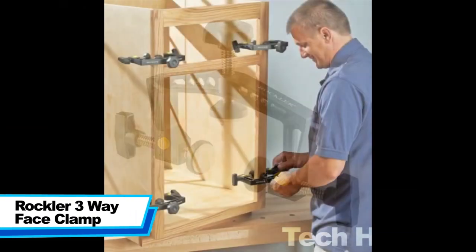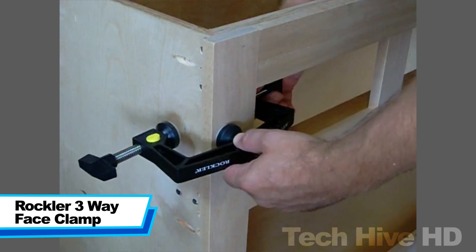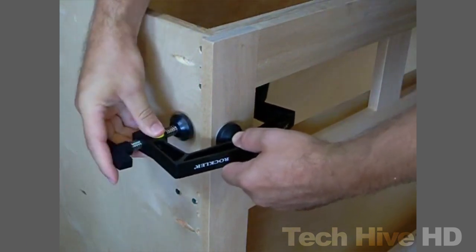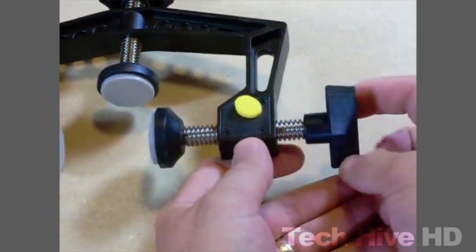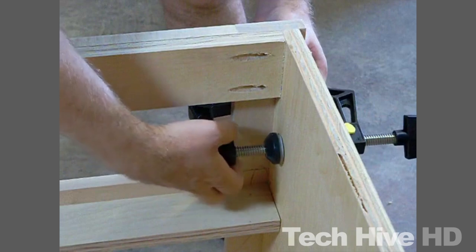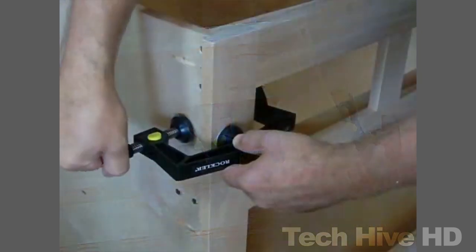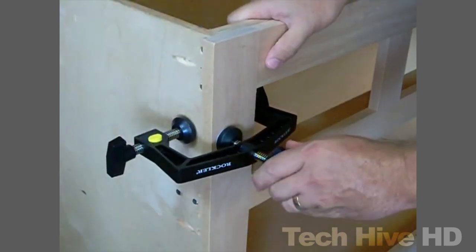The Rockler 3-Way Face Clamp is a powerful tool that can simultaneously clamp three faces of a workpiece, making it an essential tool for cabinet assembly, edge banding, and other woodworking projects. This clamp has a durable steel frame with adjustable padded jaws, allowing it to adapt to various thicknesses and angles. With its 360-degree swivel capability, it can accommodate almost any position for your tasks.